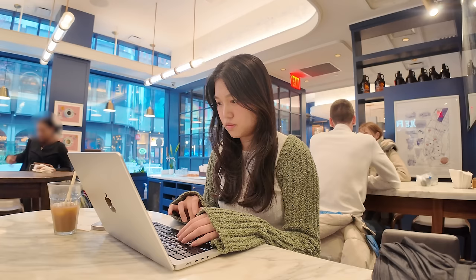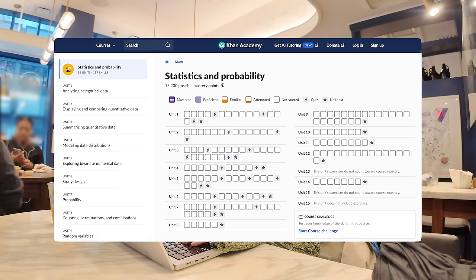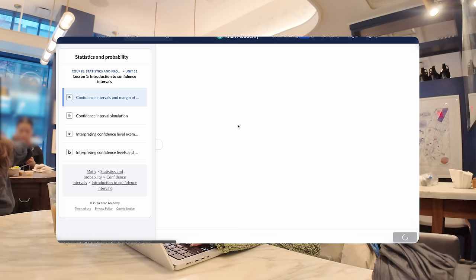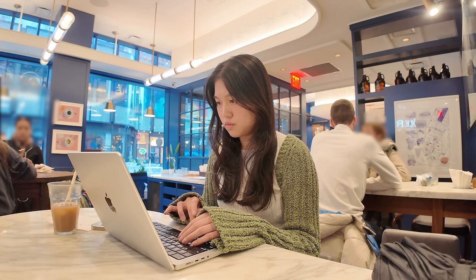Even though I studied computer science and took my fair share of math classes, when I first started off as an associate data scientist, I actually took a stats course through Khan Academy to deepen my understanding of foundational statistics. It's not a short course by any means, and it actually took me a couple of months to complete as I was going through the material leisurely. However, a strong foundation in statistics is not only important for getting started in data science, but also for advancing and excelling in your career.